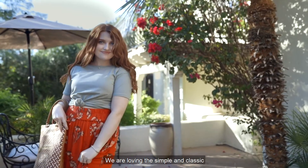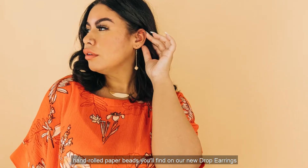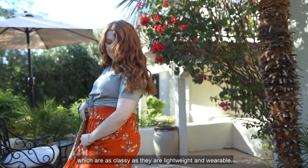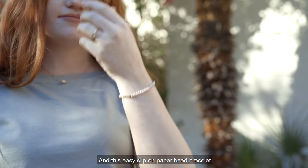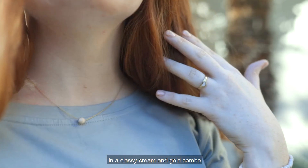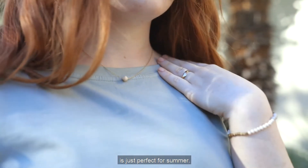We are loving the simple and classic hand-rolled paper beads you'll find on our new drop earrings, which are as classy as they are lightweight and wearable. And this easy slip-on paper bead bracelet in a classy cream and gold combo is just perfect for summer.